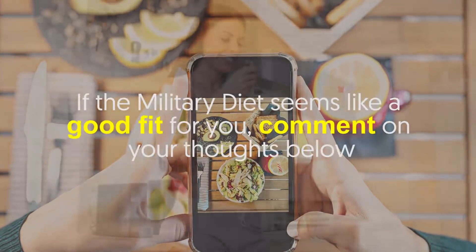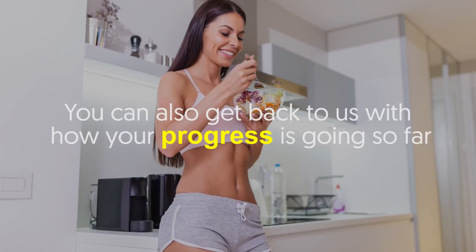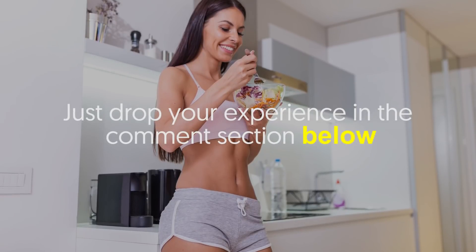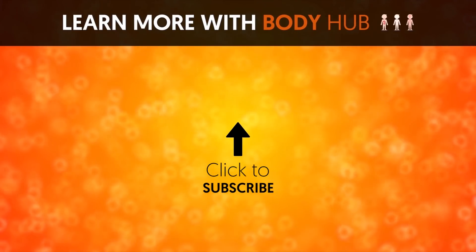If the military diet seems like a good fit for you, comment your thoughts below. You can also get back to us with how your progress is going — just drop your experience in the comment section. If you liked the video, give it a thumbs up and share it with your friends. For more interesting facts on the human body, subscribe to the channel.